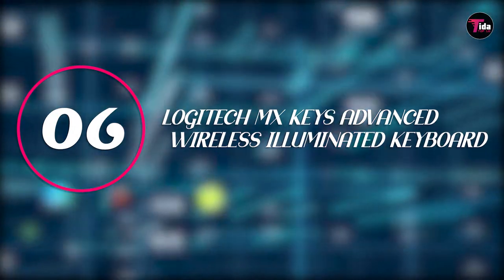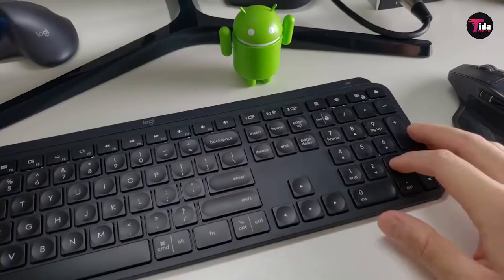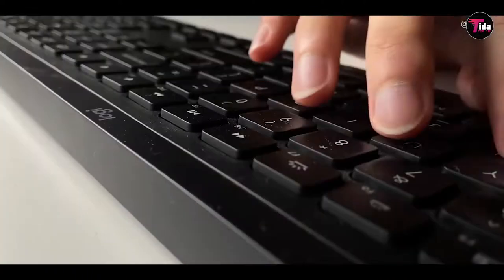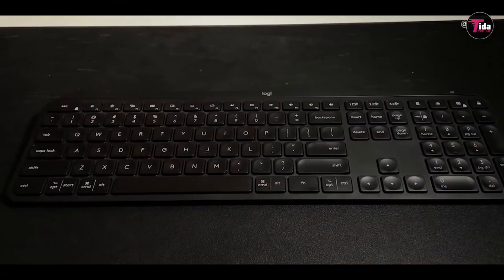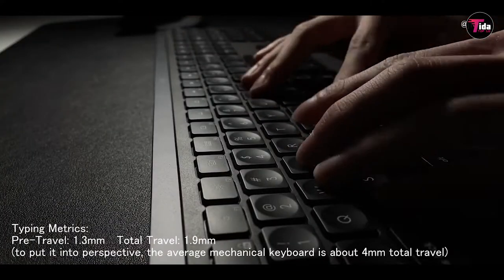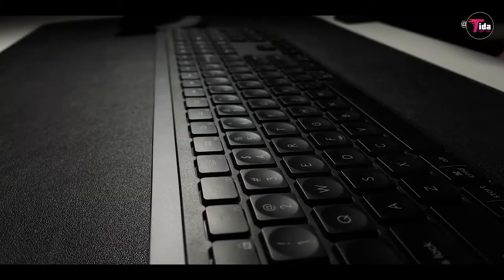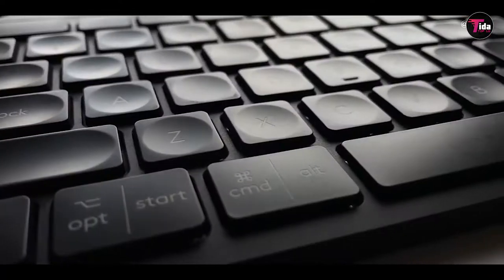Number 6 is the Logitech MX Keys Advanced Wireless Illuminated Keyboard. This is my daily driver and the one I'm using right now to type this message, says Miguel Melendez, a PC expert at B&H. As somebody who types all day, every day, I absolutely love this keyboard. The tactile feedback is great without being too noisy, and the backlit keys are great for those who like to work in a darker environment. He also likes that you can pair the keyboard with up to three devices — great for those switching between PC, Mac, smartphone, or tablet.